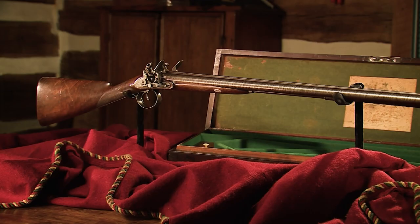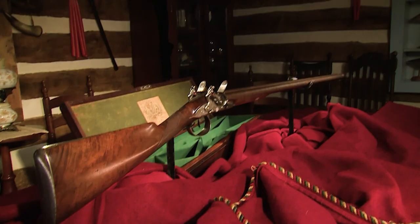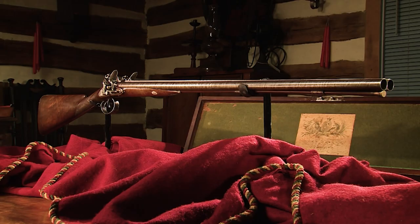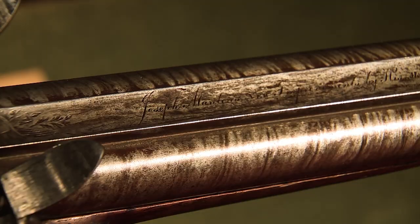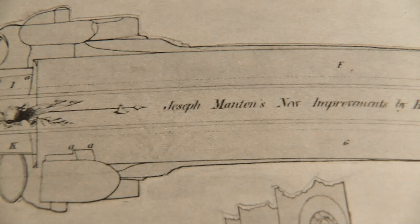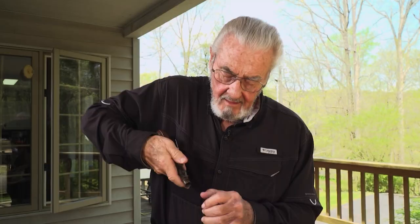That makes it remarkably rare and possibly unique. There's little doubt this gun was designed and built to show the world just how good a Joseph Manton sporting gun could be. In fact, he even put it in writing: 'Joseph Manton's new improvements by His Majesty's patents.' And you'll see that in the patent drawings as well, exactly like that.